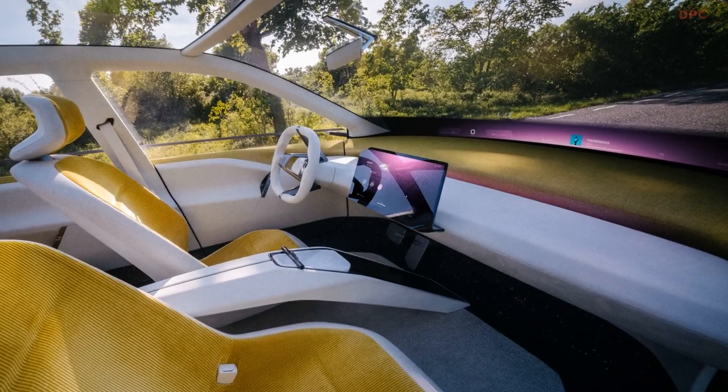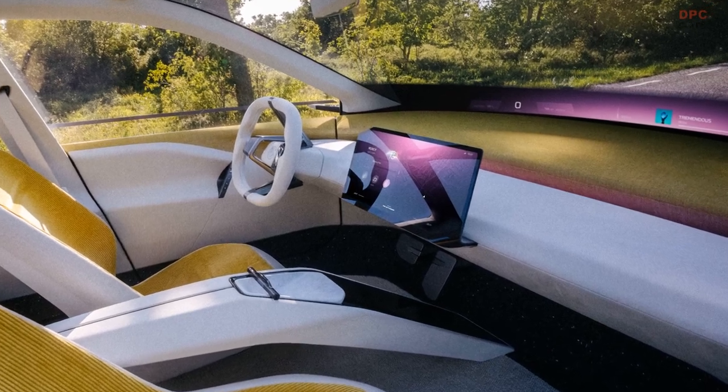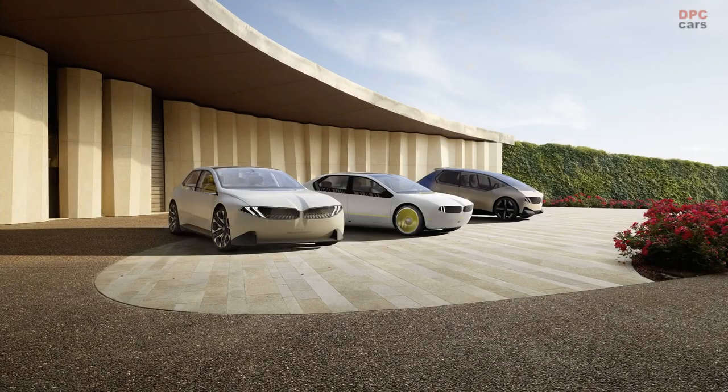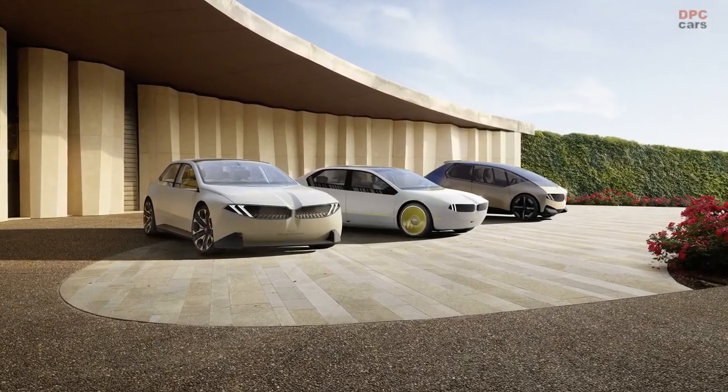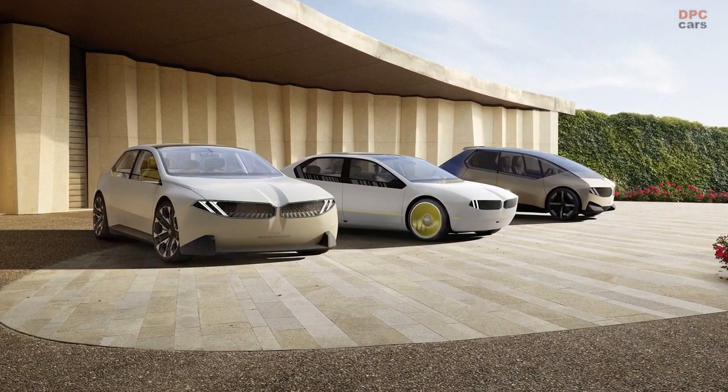The NeuKlasse is slated for production in 2025 at BMW's De Brecken facility, signaling an electric future expected to hit the roads by 2026. Fine details like pricing, range, and charging will be disclosed closer to the production model's debut.